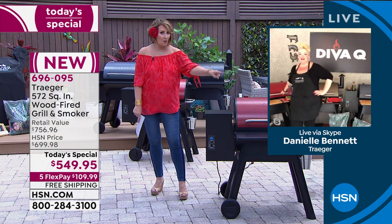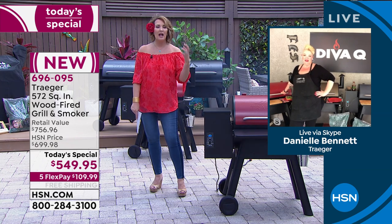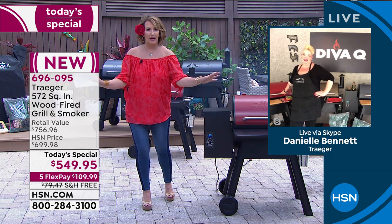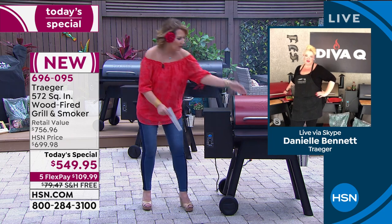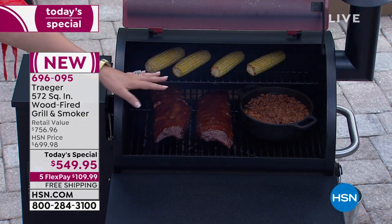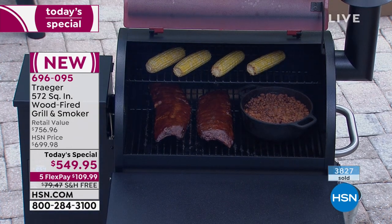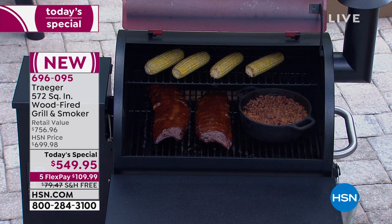We have three different grills but not a wood pellet smoker grill like this, and it makes such a difference in the flavor of the food. Opening the grill to show the food inside — baked beans bubbling away, gorgeous ribs, corn on the cob. As Danielle said, you can grill or bake or convect or do absolutely anything in this one grill.